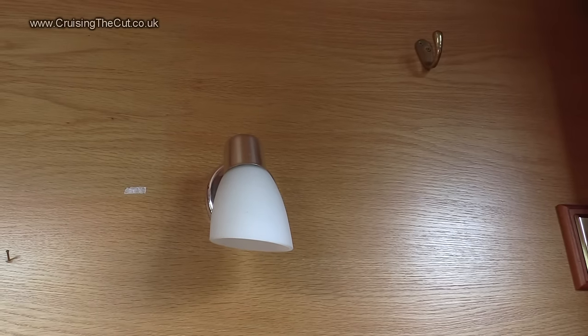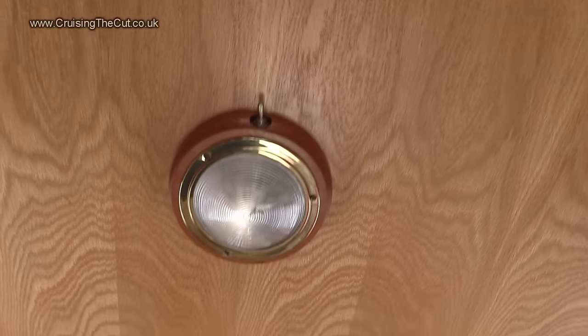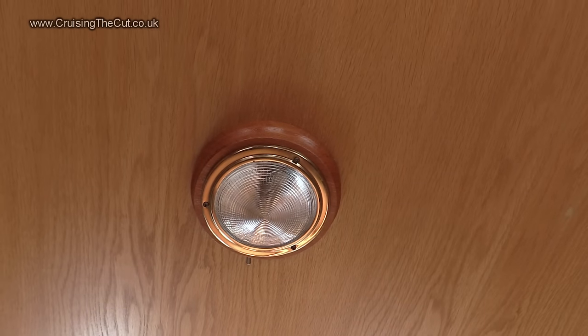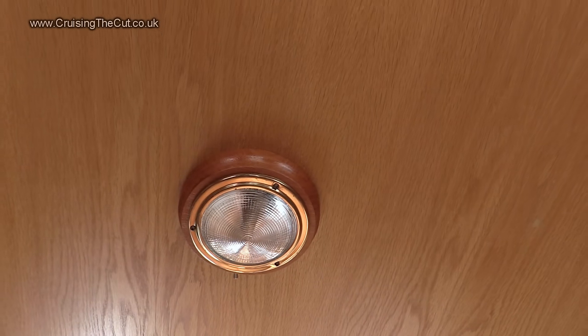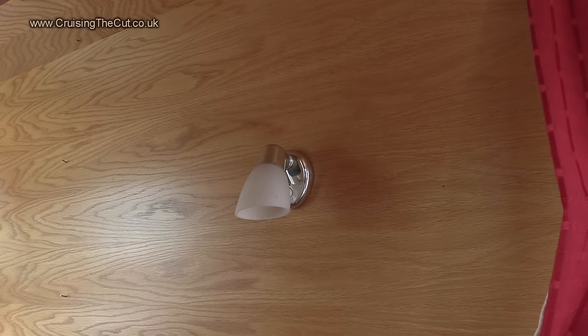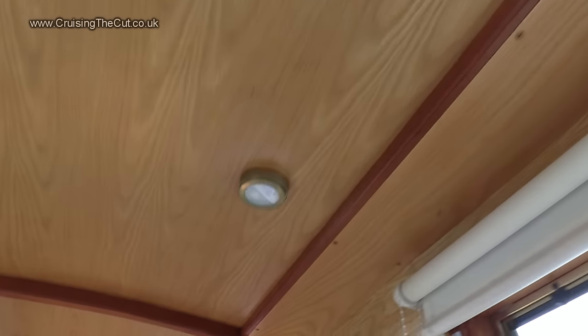Lighting at the moment is with halogen downlighters and halogen lights along the top, which are going to be replaced with LED as soon as I can, because when you're on a limited battery supply the last thing you want is halogen lights eating all your power. Switch them to LED and the power consumption drops dramatically, extending your battery life.